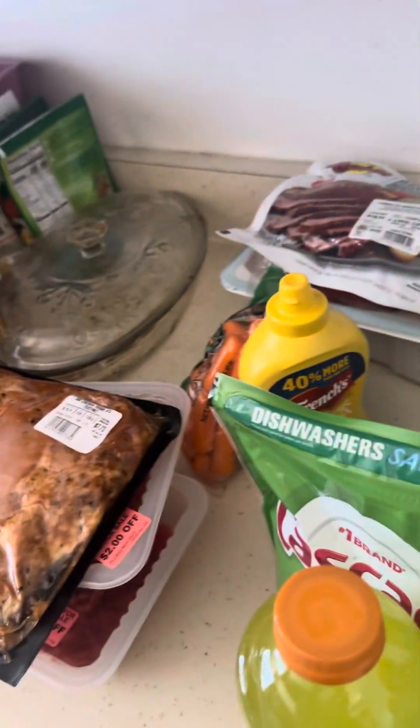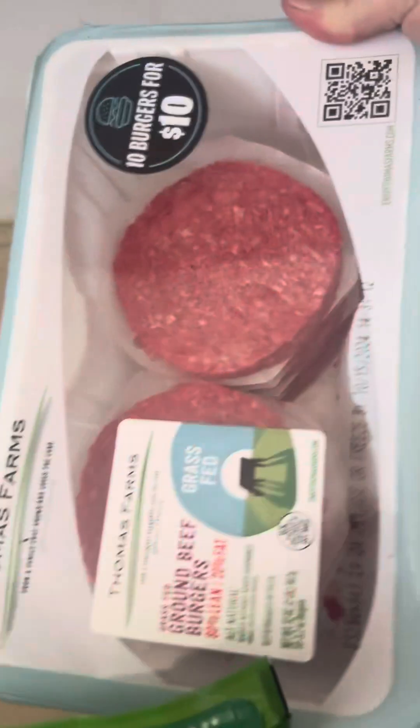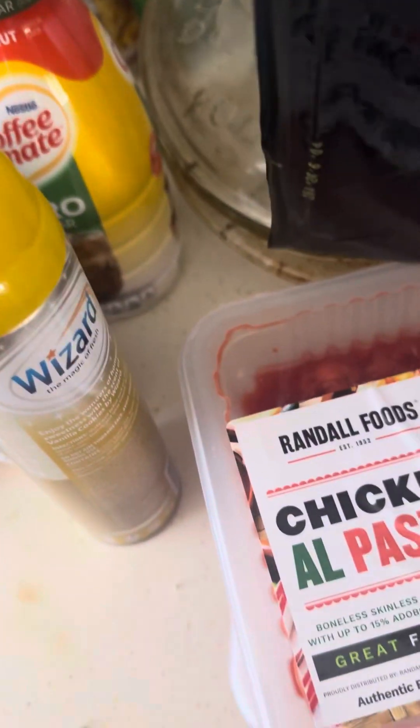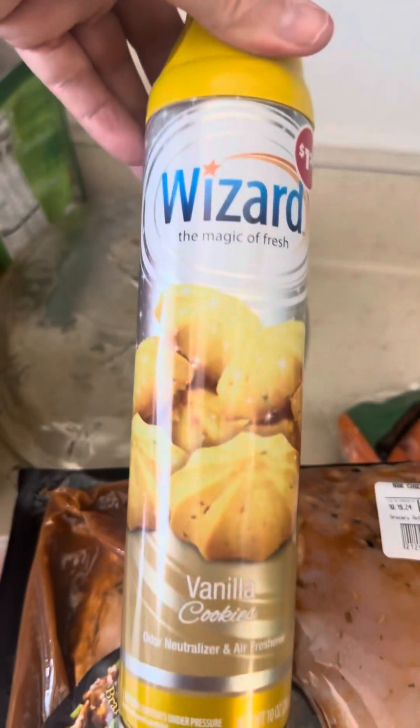I got two of those briskets, which I like to make because it helps stretch out the food. I also got some hamburgers, some yellow mustard, and baby carrots. I also got this teriyaki chicken — I got two of those.